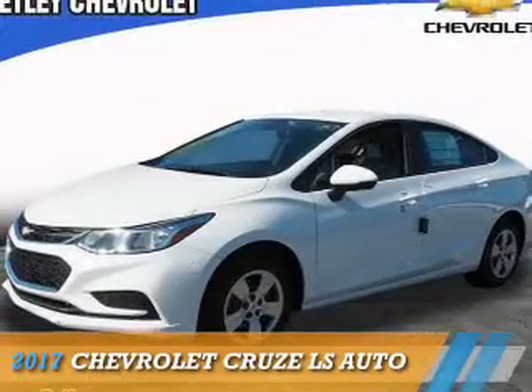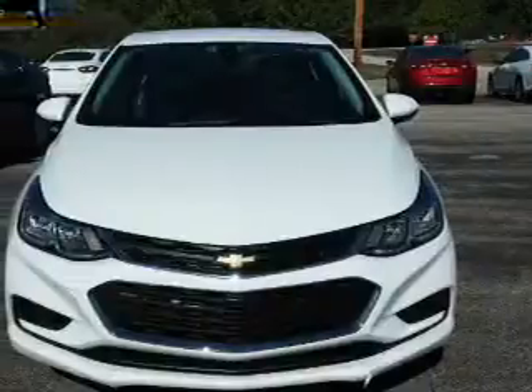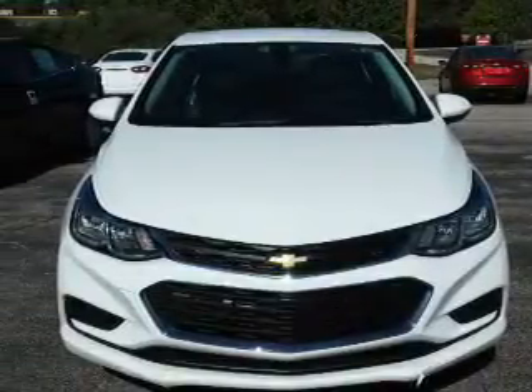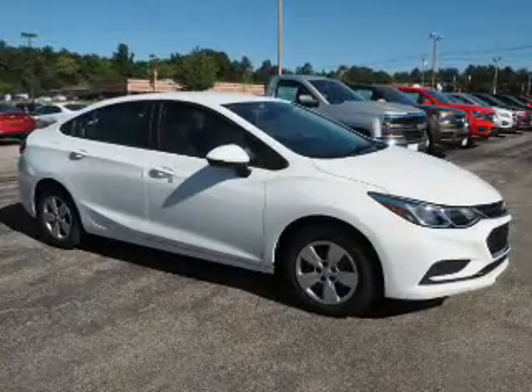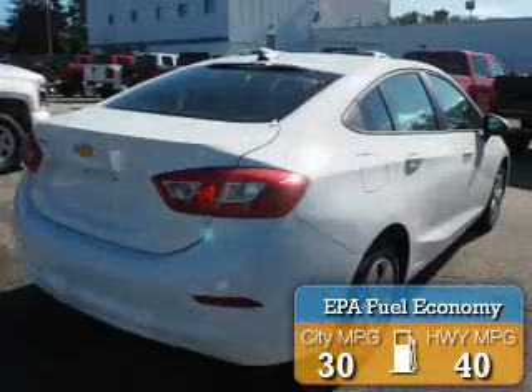Presenting the 2017 Chevrolet Cruze. It's powered by front wheel drive, a 1.4 liter 4-cylinder engine, and an automatic transmission. Great fuel efficiency saves you money by requiring fewer trips to the gas station.